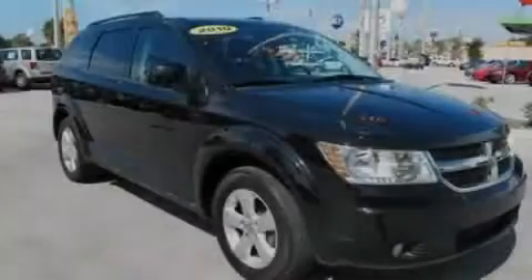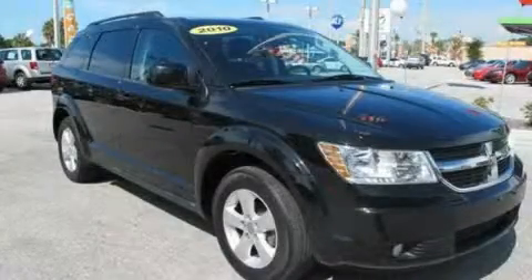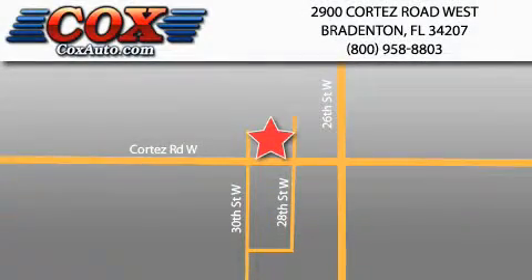Please call today to reserve this vehicle for a test drive. Be sure to take advantage of our first-year complimentary basic maintenance on every pre-owned vehicle purchased from Cox Automotive.